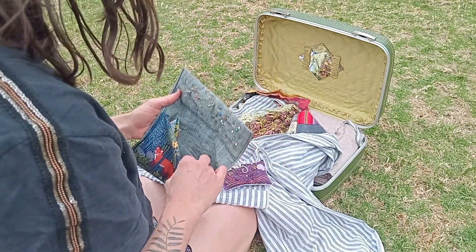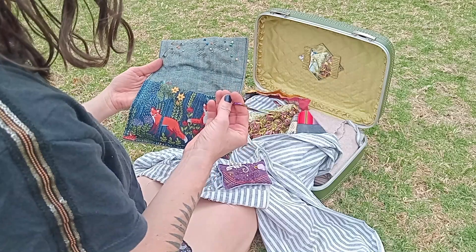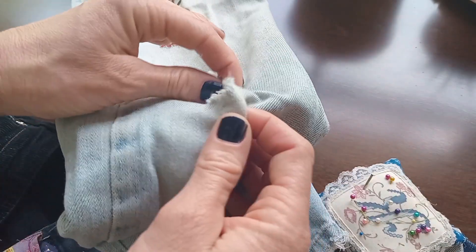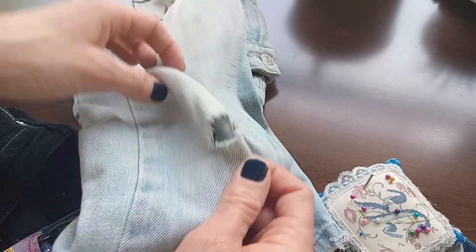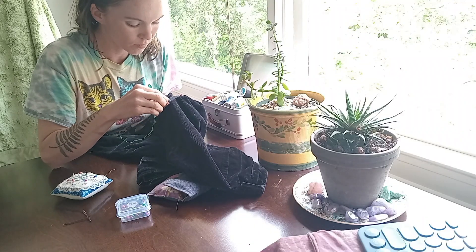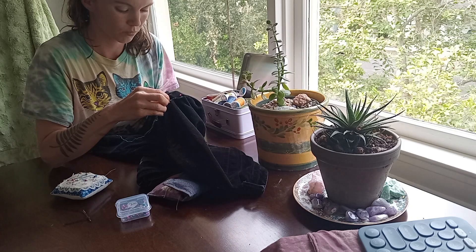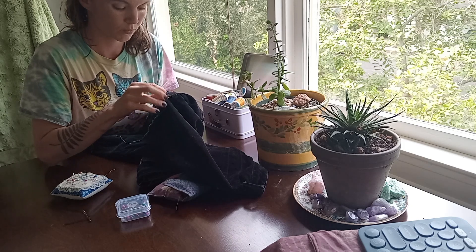Repairing clothing, rather than buying something new, was the go-to solution for years. Loose buttons were replaced with spares, holes in the knee of jeans were patched. All of these chores were part of the daily to-dos of girls and women in the olden days. In other words, fast fashion didn't exist yet.